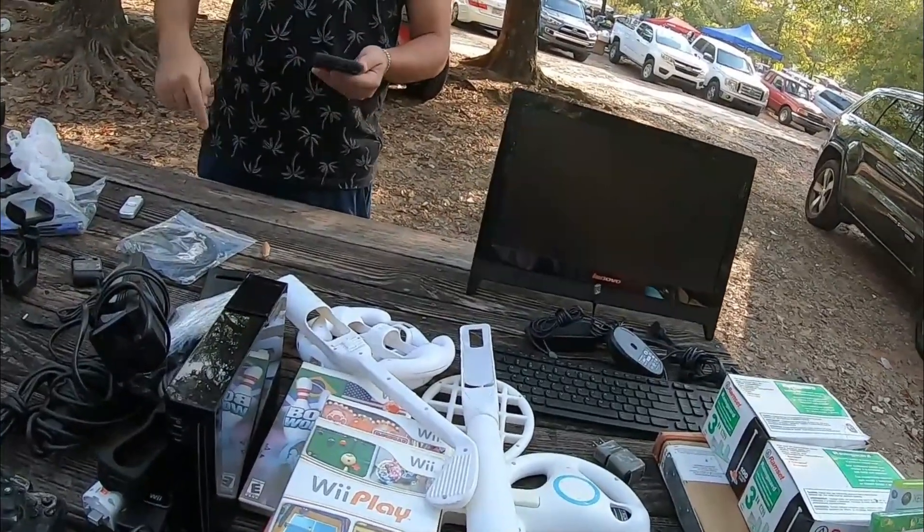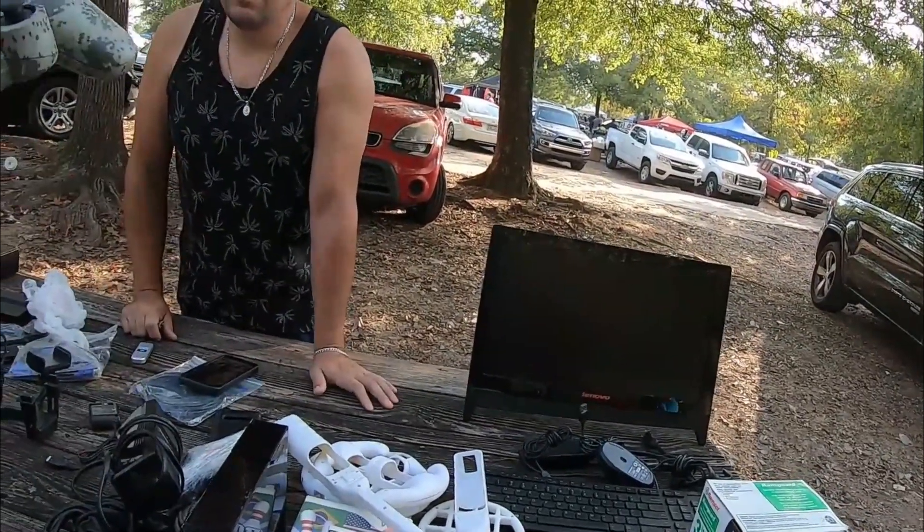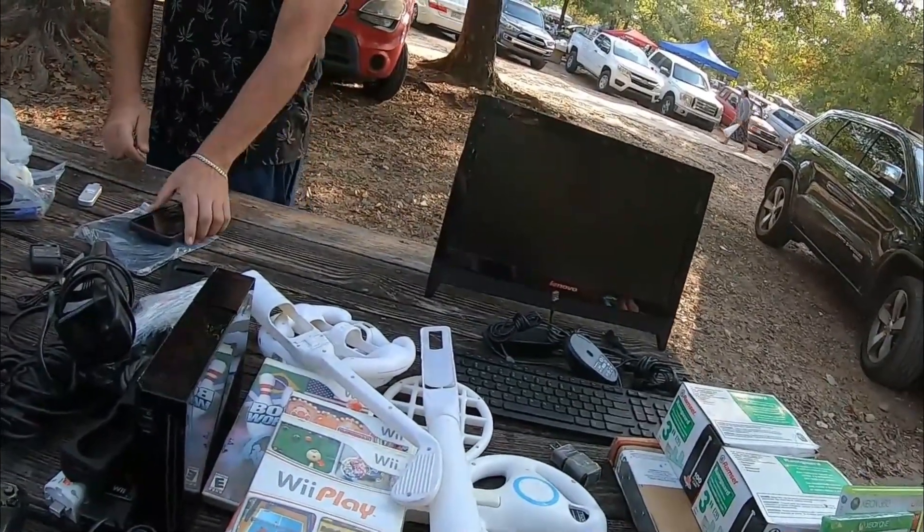Ten dollars on a PS3 controller in this condition — especially that cool digital camo — that's not bad. They sell for about three times that. Definitely going in the maybe pile. I think we can bundle it in.